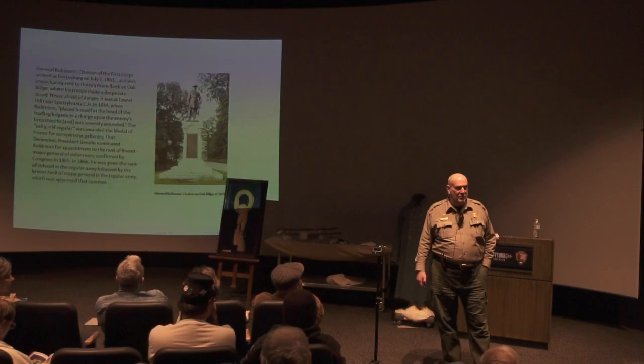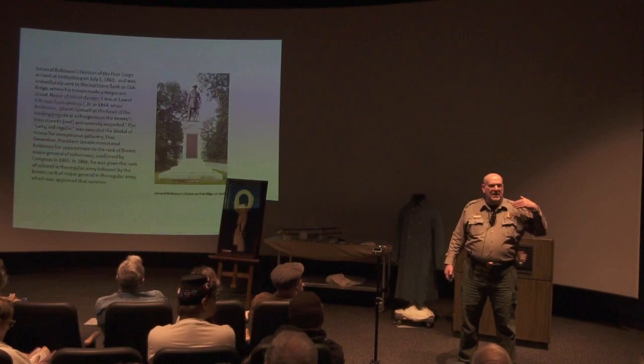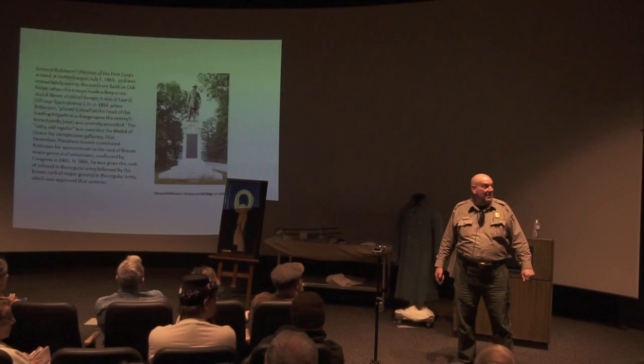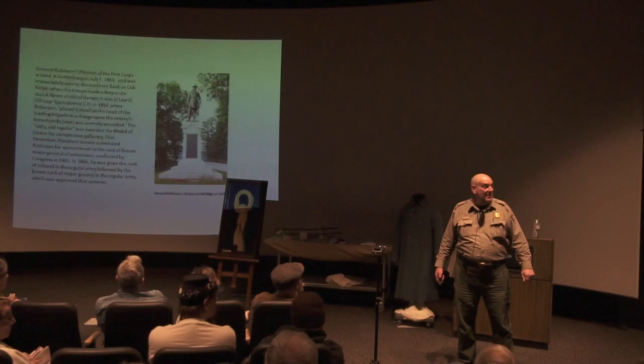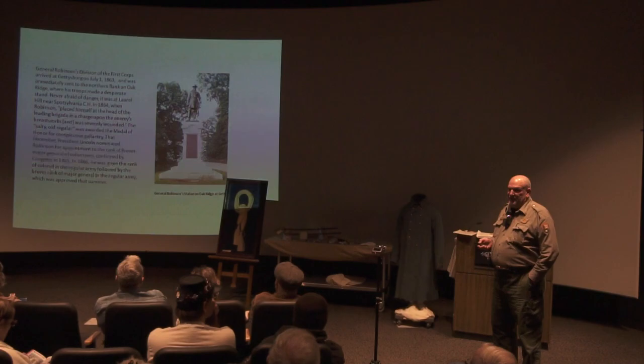Grant's first commission as an officer was by brevet, and then a few years later he was full General of the Army, being paid as a three-star General — about $758 a month — plus as General of all the Armies, appointed by Lincoln in February 1864, probably a little bonus too. For those regular soldiers with regular ranks, the President and Congress put those ranks directly on people like Sherman and Sheridan. But for the average West Pointer, promotion was mostly by brevet.